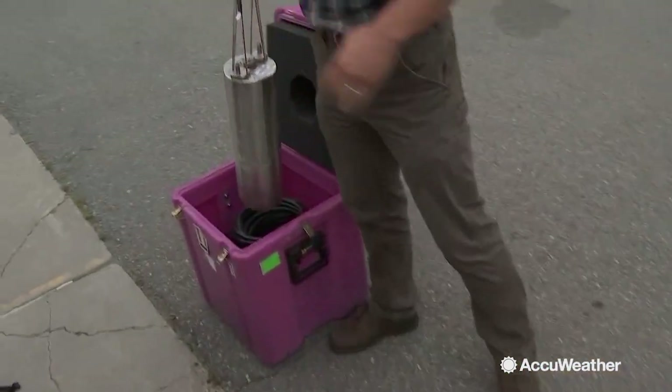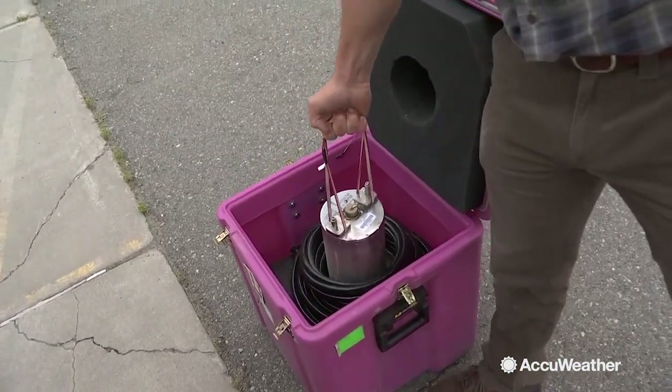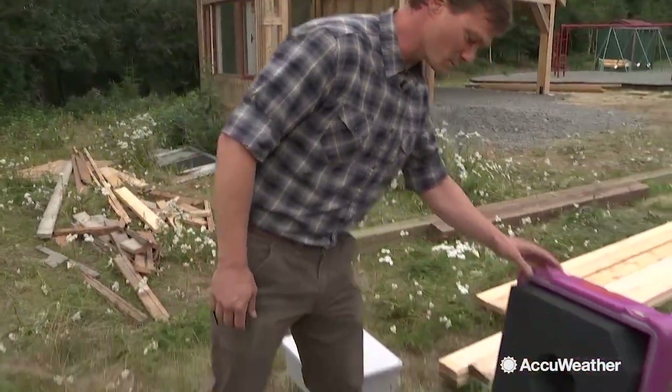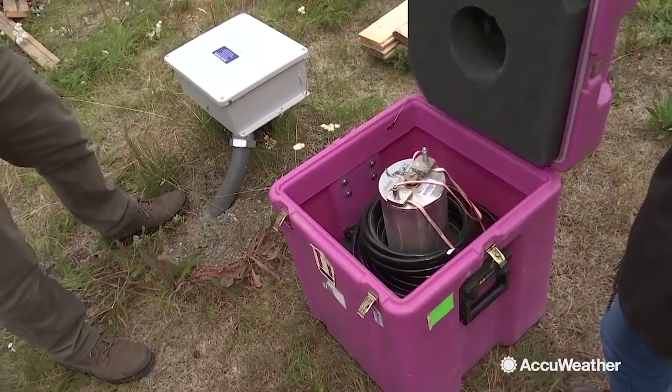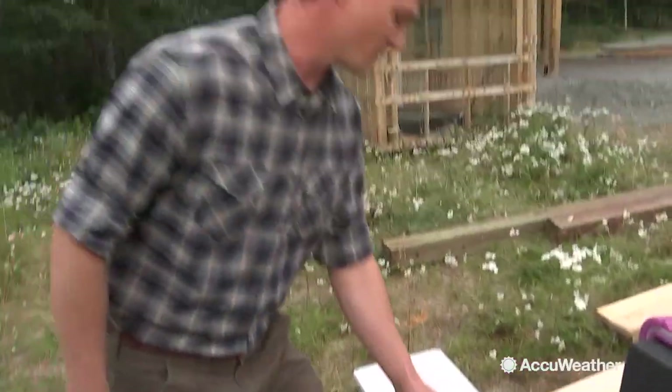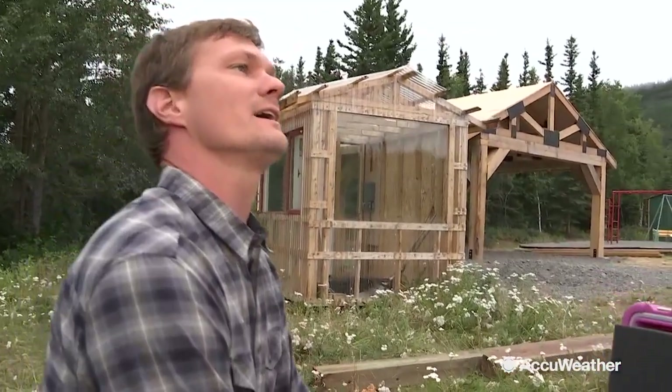The most important piece of equipment in each station is the 40-pound seismometer. This is the seismic sensor, and this is what goes down the hole. There's a metal casing that goes down about 10 feet, and at the very bottom we put a plug and cement to make it waterproof and seal it.